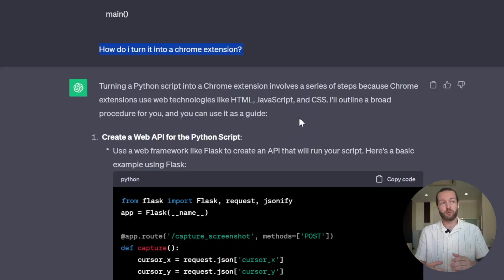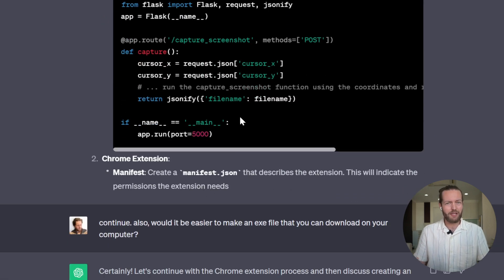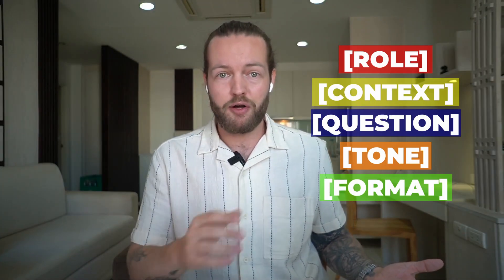Some of them worked, some of them didn't, and some had unnecessary parts you actually don't need. Over the next couple of months, doing programming and language learning, I refined a prompt that I think works for most cases and can help you get better responses. It all happens in these five parts. Let's dive into all five parts of this perfect prompt.